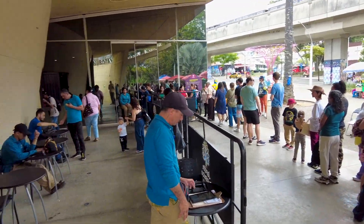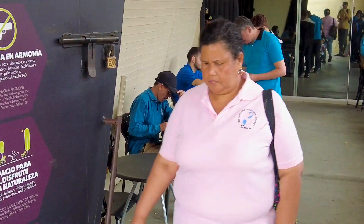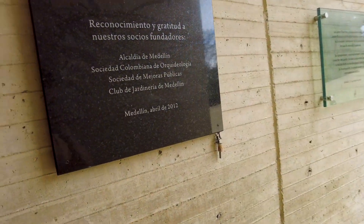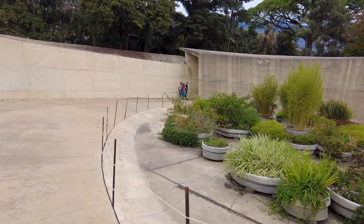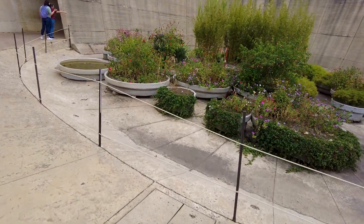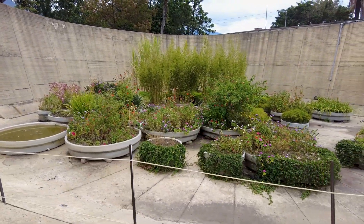This is the line to get in. I pre-registered — you go to one of these tables here, give them your name and your ID number that you registered with online in advance of coming, and they check you in and welcome you to the gardens. These are all the rules of the garden. You come in to a huge circular concrete area — very nice, very cool welcome into the gardens.